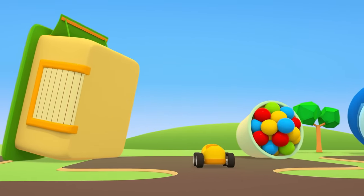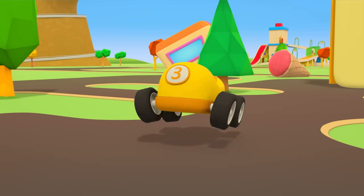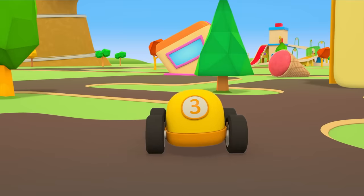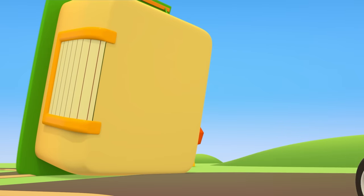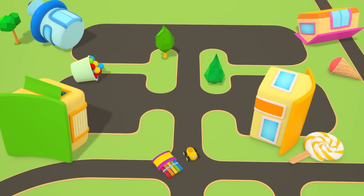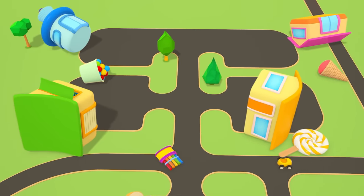We've got to lay some new foundations and get all the shops back in place. Do you know what to do? Let's go to the helper cars garage for some help.